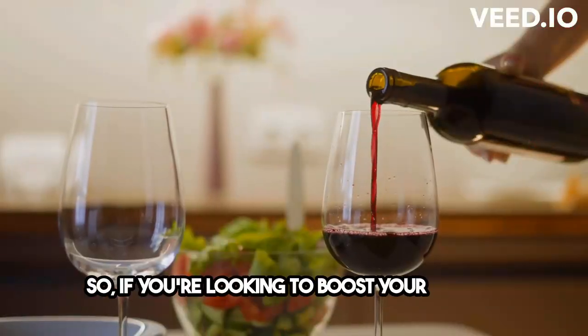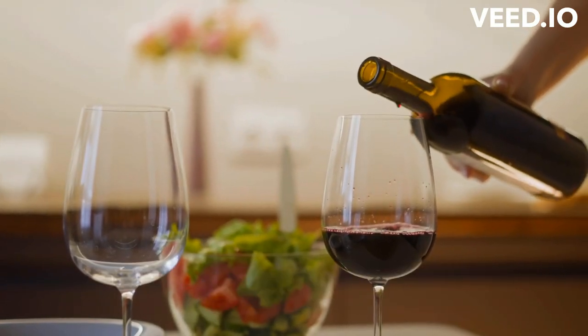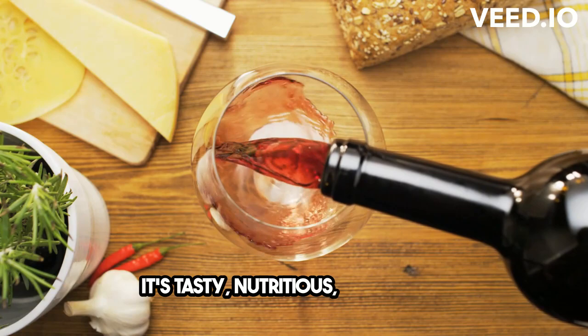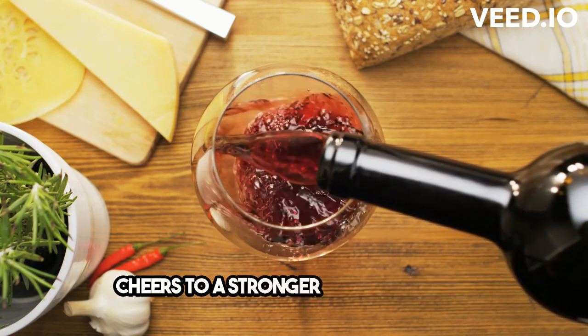So, if you're looking to boost your immune system naturally, consider adopting the Mediterranean diet. It's tasty, nutritious, and can do wonders for your overall health. Cheers to a stronger immune system.